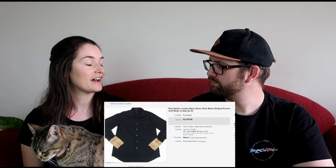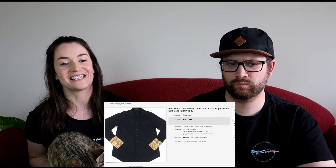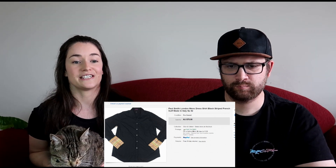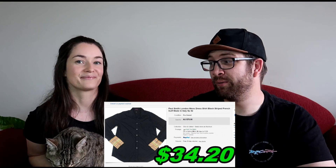Another one we held onto for a long time before listing was a Paul Smith London shirt with the French cuff and rainbow cups detail. It got lost in our death pile but we found it, listed it, and sold it the very next day on a best offer — actually on Christmas Day. We paid $10 originally and sold it for $60, making $34.20. Check your death pile, because that was a really nice shirt.